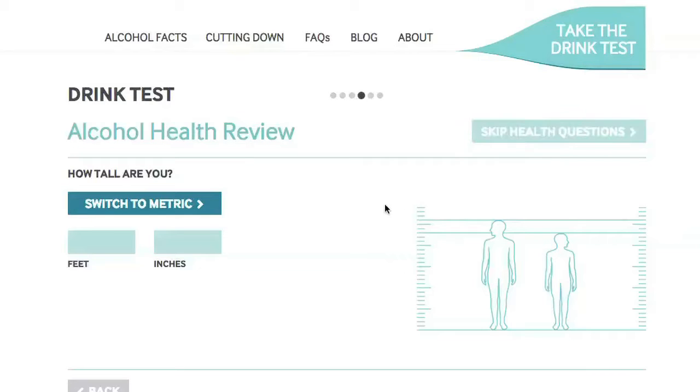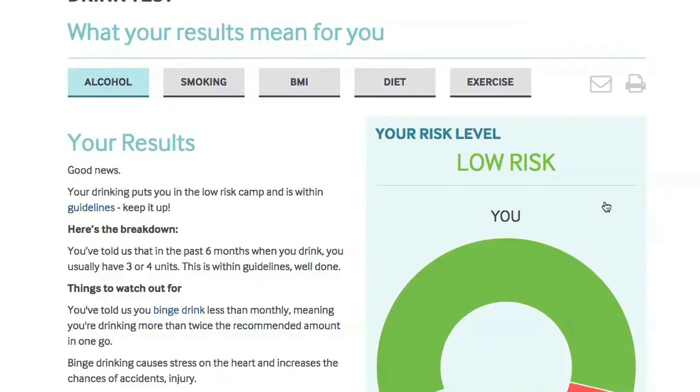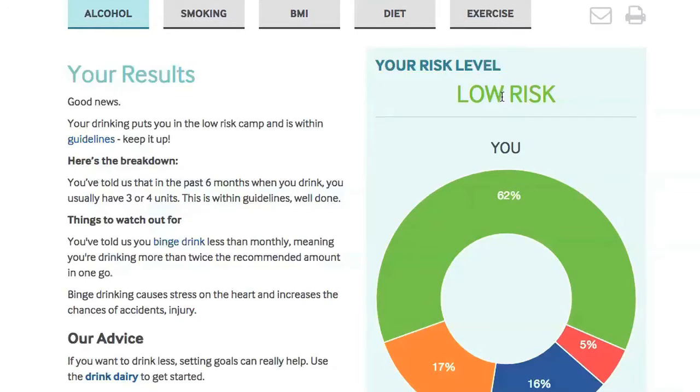You can get a health check on your weight, how much exercise is right for you, and whether drinking could be affecting your waistline. You can see for yourself how much you drink, what this means for your health, and how your drinking compares to the government guidelines.